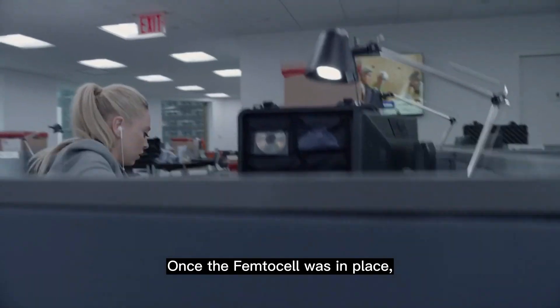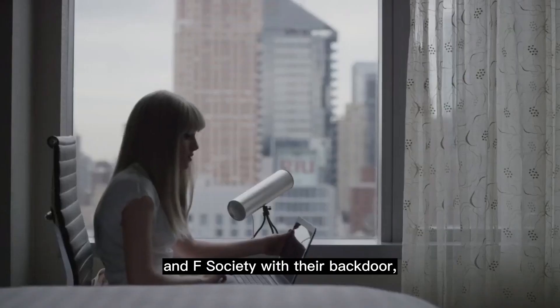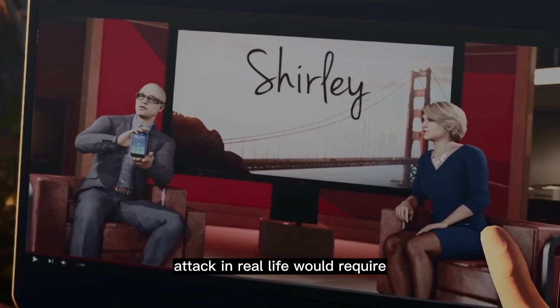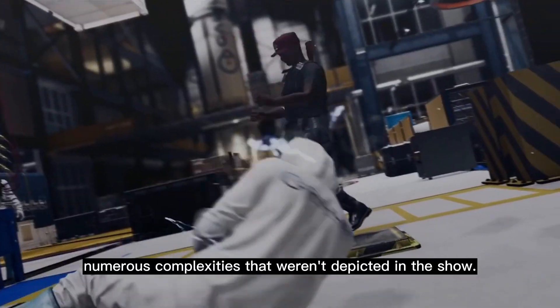Once the femtocell was in place, all the cell phone calls within the area were routed through this modified device, and F Society, with their backdoor, could then divert and record all the calls to a remote location. So is this hack logical? Yes, but keep in mind that executing such an attack in real life would require extensive knowledge, and a hacker might encounter numerous complexities that weren't depicted in the show.